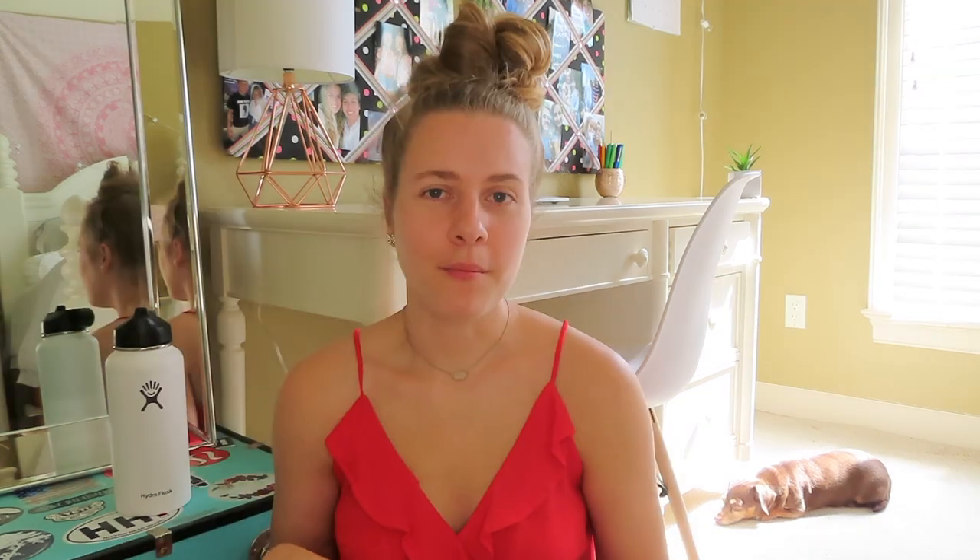Item number two, going along with that, is a water filter. I have a Brita water filter that I keep in my fridge. Typically you just have a sink in your dorm room and I don't really want to drink out of that. If you want to combine the water filter with the reusable water bottle, I've seen Brita water bottles at Walmart — you fill it up and it filters it, so you don't have to buy them separately.